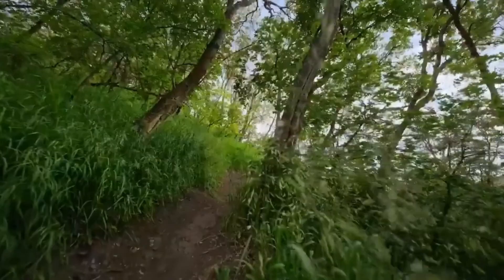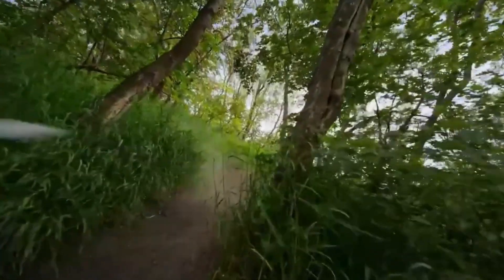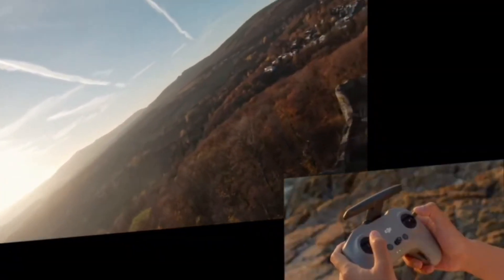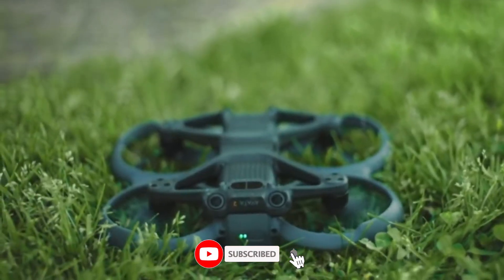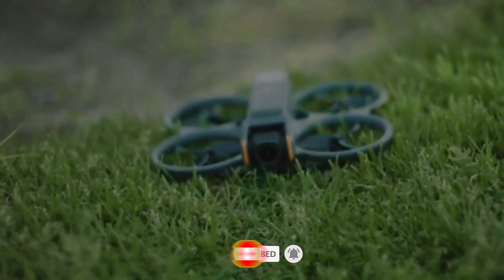From buttery smooth 4K footage to intelligent tracking that actually works, we'll see how it stacks up in both calm skies and challenging conditions. Whether you're a drone enthusiast, filmmaker, or just stepping into aerial content creation, this review breaks down what matters. Stick around, hit that subscribe button, and let's see if the DJI Air 4 really earns its place in your flight bag.